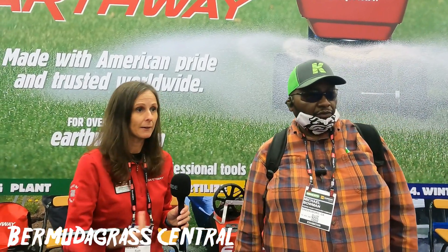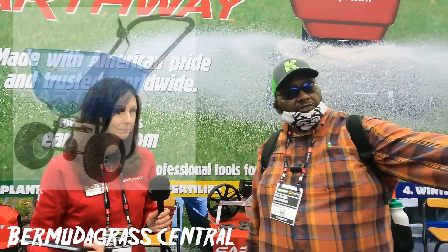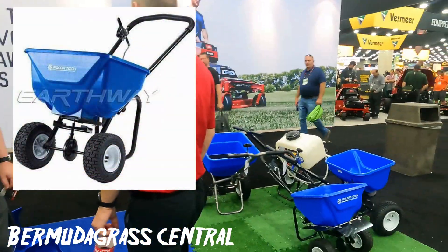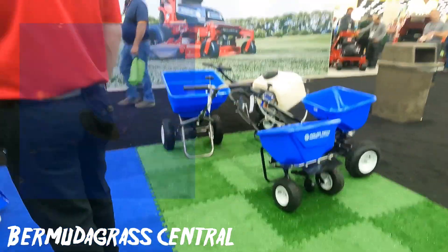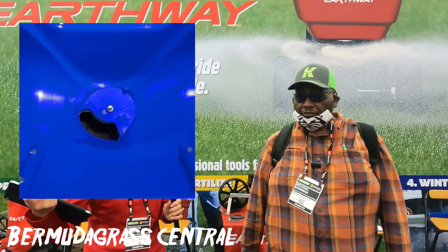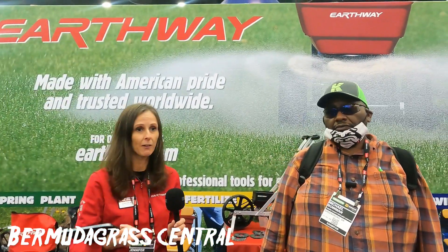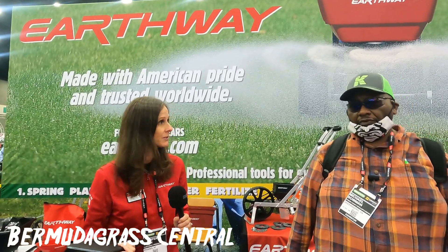Polar Tech is the blue spreaders that you'll see around — some of those right there. Those have a high output opening versus our three hole drop system in our Earthway, so that's going to allow the rock salt and ice melt to easily move through the spreader.